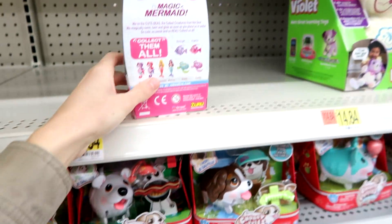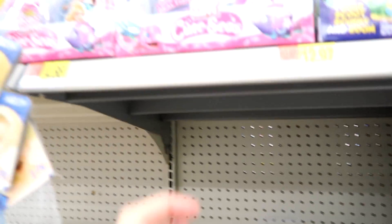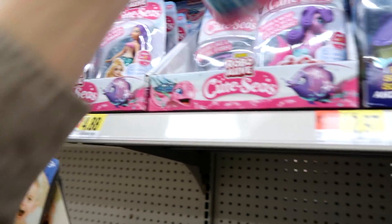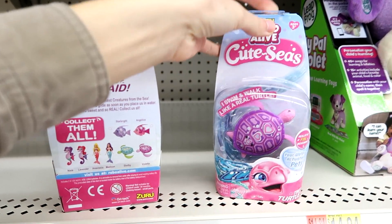They're made by Zuru, the people who make hamsters in a house. I am definitely interested. Look at the little turtles — I'm going to get the turtles for sure.